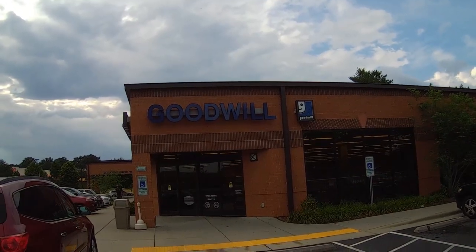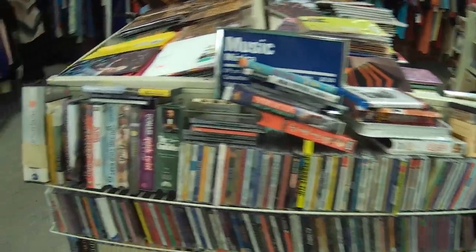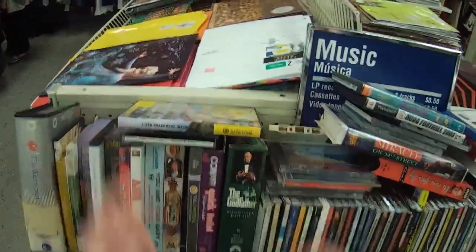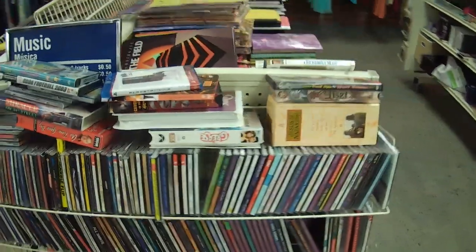One more Goodwill because I can. And inside, I immediately noticed Super Smash Bros. Melee here for the GameCube — and of course it's missing the disc because someone always takes these if they leave them out like this. And no, they don't keep them behind the counter or anything — they just get stolen.